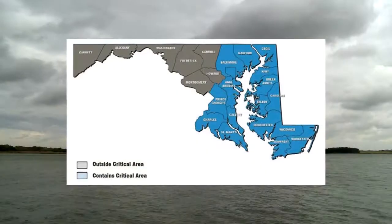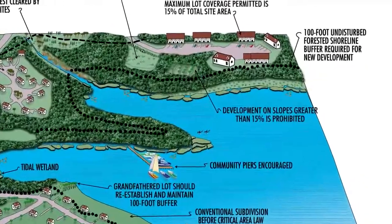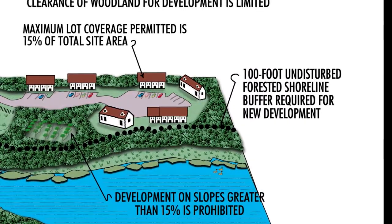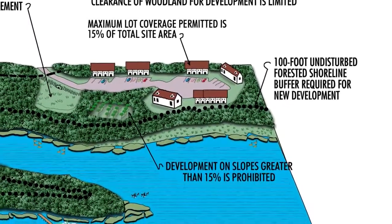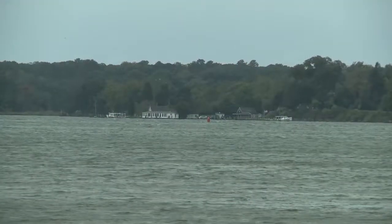The Chesapeake Bay critical areas is all lands within a thousand feet of the Chesapeake Bay tidal wetlands or its tidal tributaries. Within that thousand feet is a more critical zone, which is the hundred-foot buffer. There are some characteristics which may increase this buffer to 200 feet or more, not to exceed 300 feet.